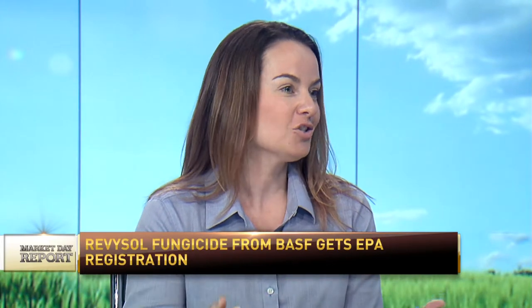What can we expect specifically in corn that we don't have available right now? Valtima fungicide contains the Revisol active ingredient, so it's going to bring stronger, broader, longer disease control. Of course all fungal products have to control pathogens, but the thing that's unique to BASF products is that Valtima and Revitec will be part of the BASF Plant Health brand of fungicides.